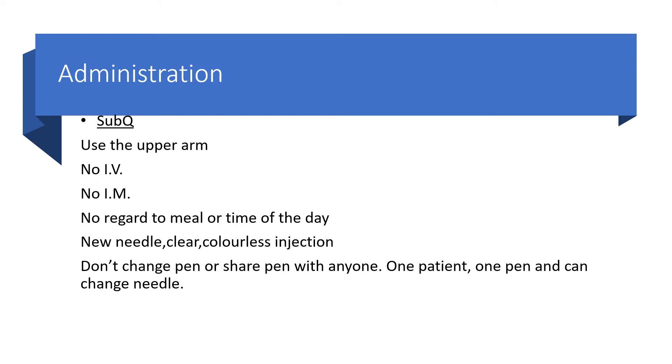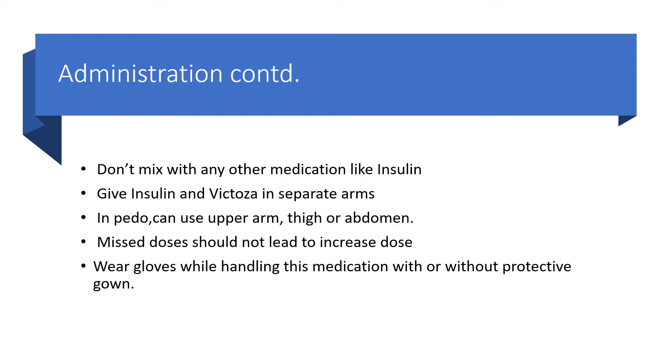Do not change pens or share pens with anyone — one patient, one pen. You can change the needle each time. We cannot mix any of these medications with any other medications. If we need to give insulin around the same time as Victoza, we should give it in a separate arm.